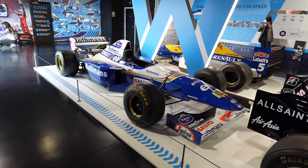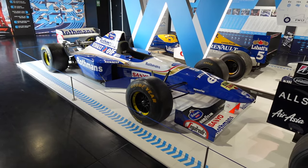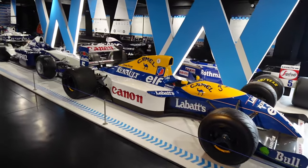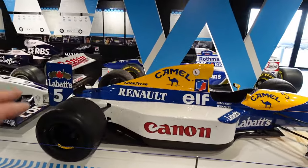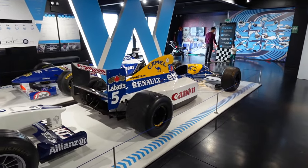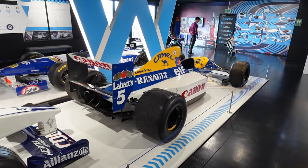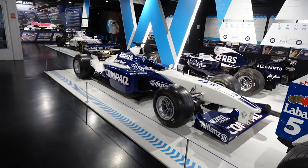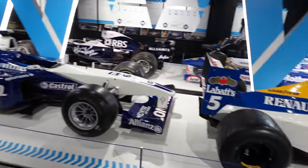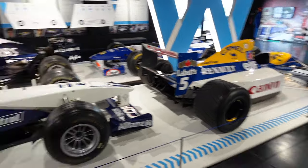This is a 1995 car, the FW17 — Damon Hill and David Coulthard's car. You can see the difference in the aero. And there's an even earlier car, the 1991 FW14, which would have been Nigel Mansell's — the three-and-a-half-litre V10 era. That's the best sounding series in my opinion. Then there's Ralph Schumacher's 2001 FW23. You can really see the difference in aero between 2001 and 1991.